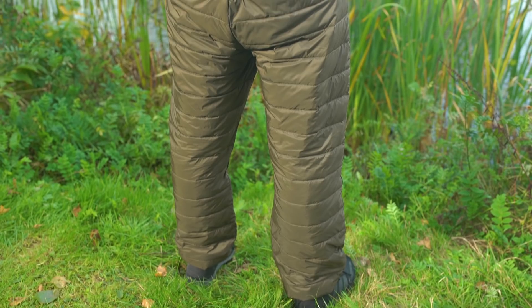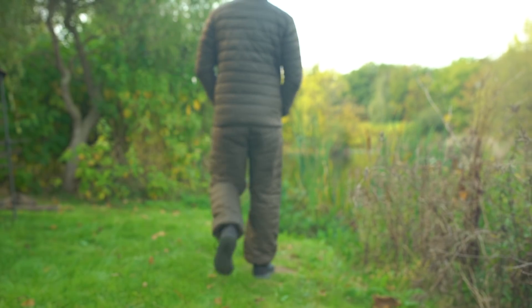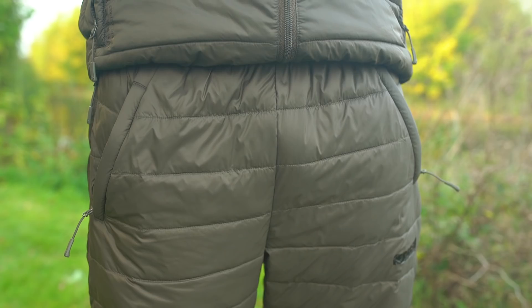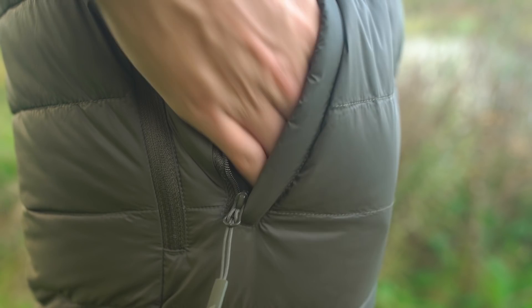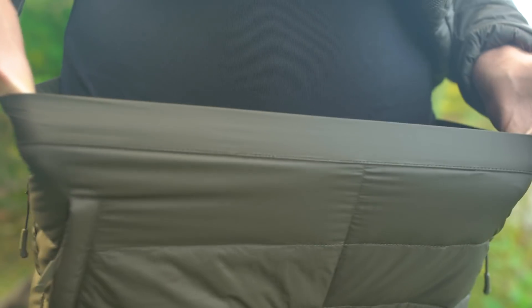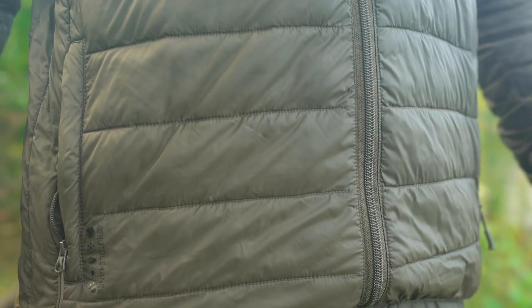The ZT mid layer pack down trousers feature the same DuPont insulation as the jacket, making them incredibly comfortable and lightweight despite their impressive thermal properties. Practical as well as warm, they have twin hand pockets with zipped access to under trousers and pockets. Elasticated waist and ankles ensure a comfortable fit without cold air getting in.